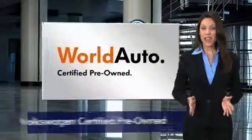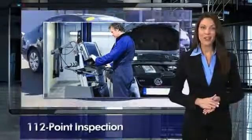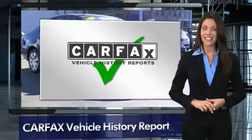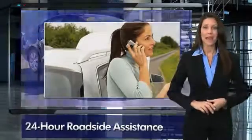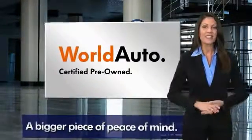Every certified pre-owned Volkswagen comes with a two-year or 24,000-mile bumper-to-bumper limited warranty, 24-hour roadside assistance, and peace of mind knowing that it passed a comprehensive 112-point inspection. That's three major reasons to buy yourself a certified pre-owned Volkswagen. See your dealer for details.